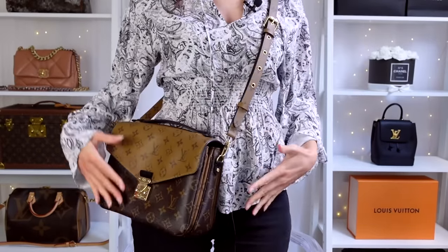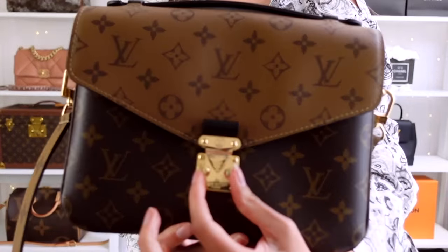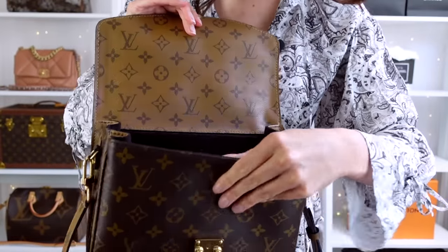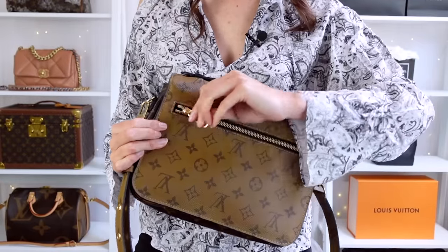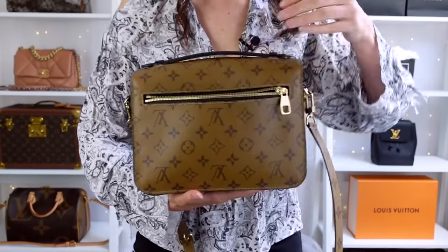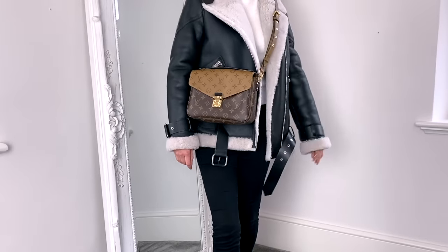It sits at the perfect height on the body, and you can adjust the strap depending on your height. To open the bag you simply pinch these together — this pops the lock. Inside you get two large compartments which keeps things separate, which is really useful, and you also get a zip compartment at the back. It's lined with suede. The back pocket can fit a normal-size iPhone — or even a plus size — so you can quickly grab your phone without having to go into the bag.